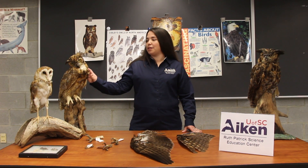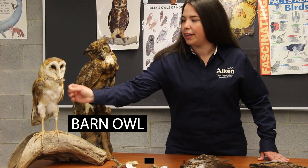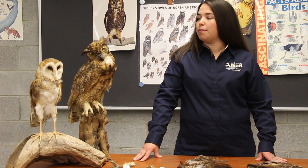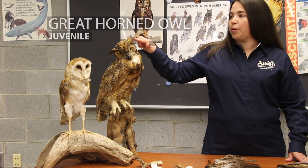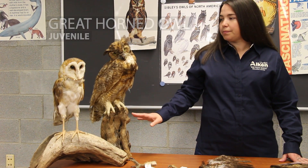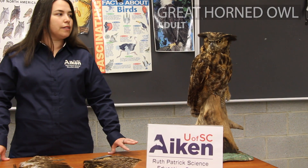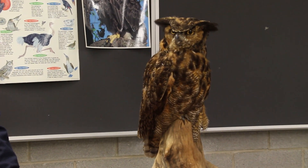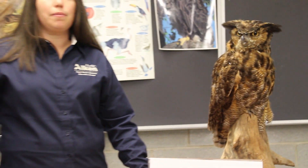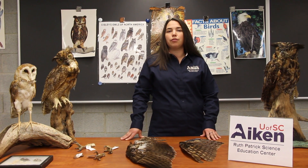Starting off, we have some different taxidermy owls up here. We have a barn owl over here. You can tell that barn owl by its heart-shaped face and its white chest. We have some great horned owls with their ear tufts — they're easy to identify. These are the largest owls in this area. This one would be a juvenile and the one over here on this side would be an adult. These guys can get up to about 26 inches tall when they're full-grown, and they have the capability of carrying off a small dog or a house cat.